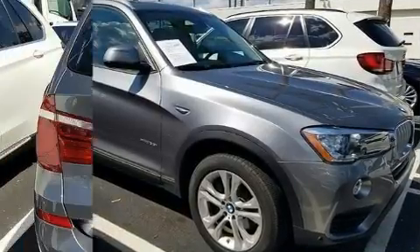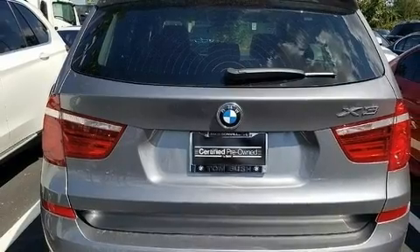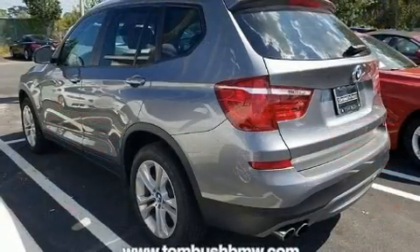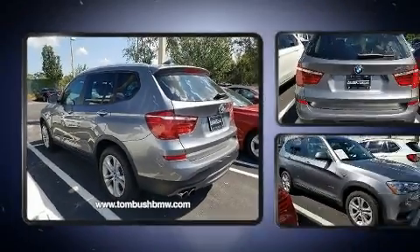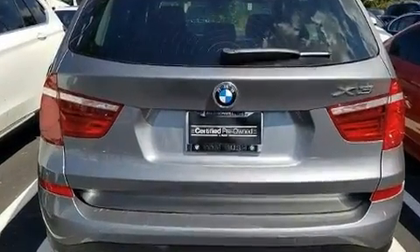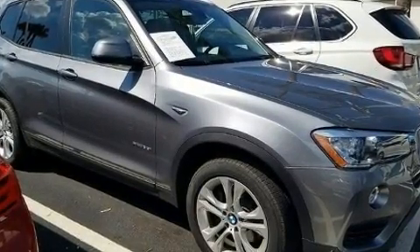BMW prioritized fit and finish, as evidenced by power front seats, front fog lights, and much more. You and your passengers will enjoy the stereo system, which includes a CD player with MP3 capability, steering wheel mounted audio controls, and 16 speakers.